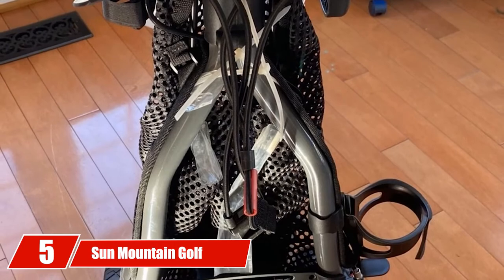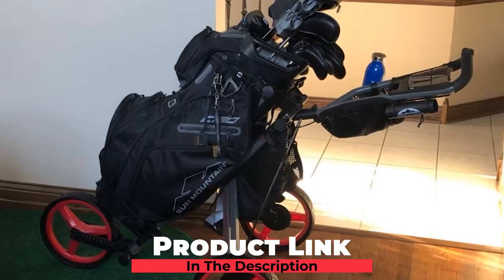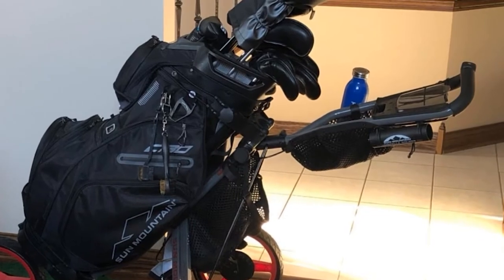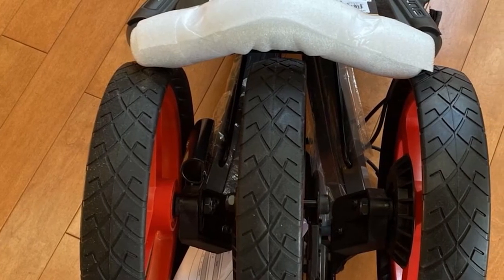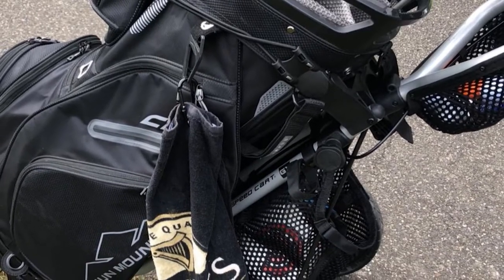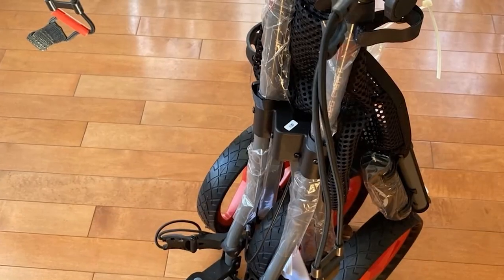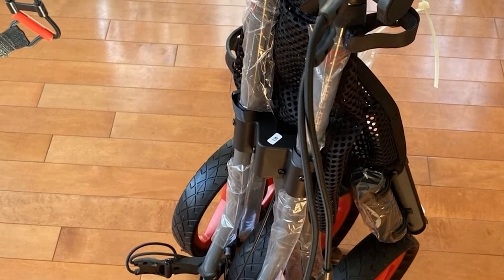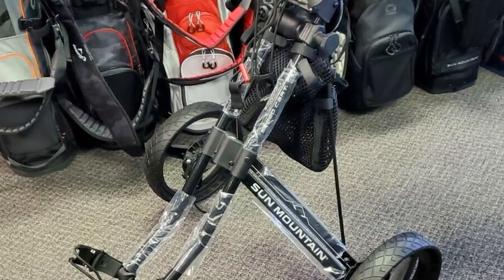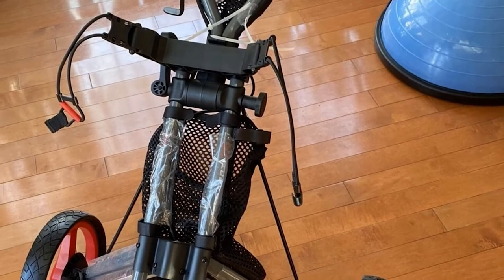The number five position is held by the Sun Mountain Golf Speed Cart GX. It has everything you need and it's built to last. Sun Mountain is a proven quality brand famous for replacing or repairing broken parts without hassling the customer — even after the warranty has expired. The storage is abundant: a large mesh basket for extra clothing, a smaller mesh basket for headcovers, a cell phone holder, an umbrella holder, a can/cup/bottle holder, and a padded valuables tray with a hinged, magnetic snap cover. There's also a built-in bracket that allows for an add-on seat.